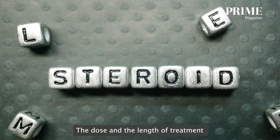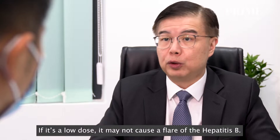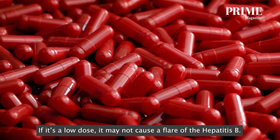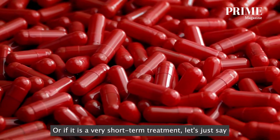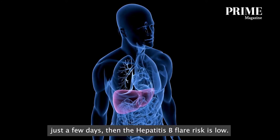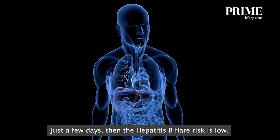The dose and the length of treatment of the steroid is very important. If it's a low dose, it may not cause a flare of hepatitis B. Or if it's a very short-term treatment — just a few days — then the risk of a hepatitis B flare is low.